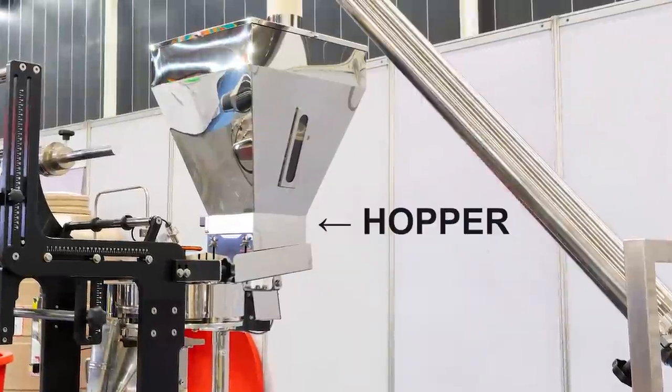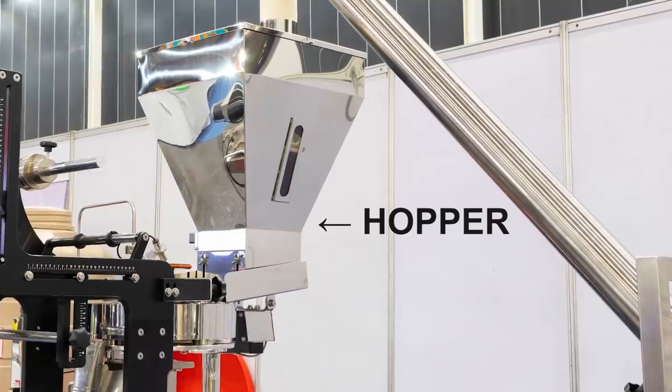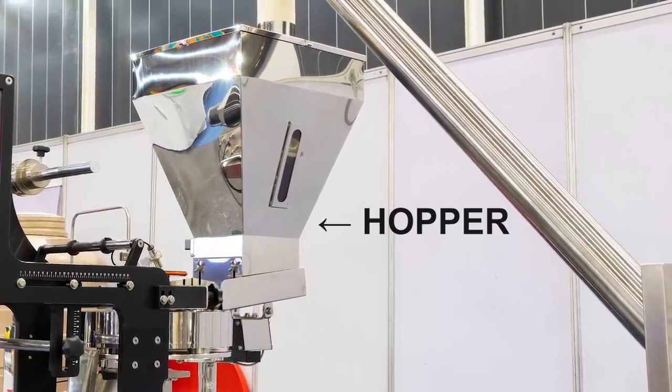A hopper is a big box in a factory that tapers down to a narrow point underneath. It's used for funneling stuff into something else. That's a hopper. The crystal looks like a hopper, so they call it a hopper crystal. A lot of people, myself included, consider this a highly desirable shape for a finishing salt.